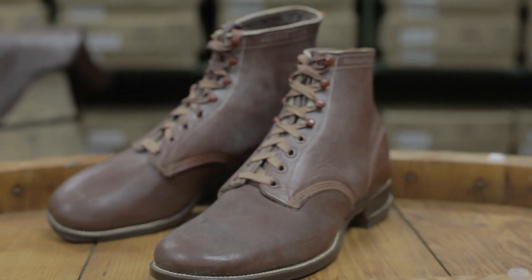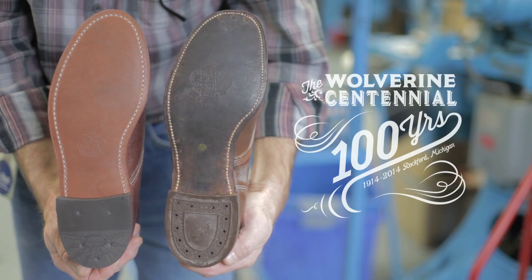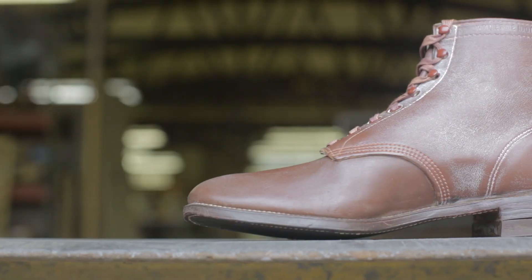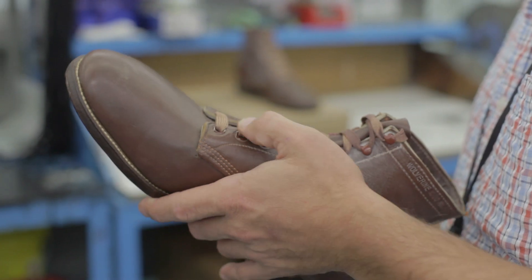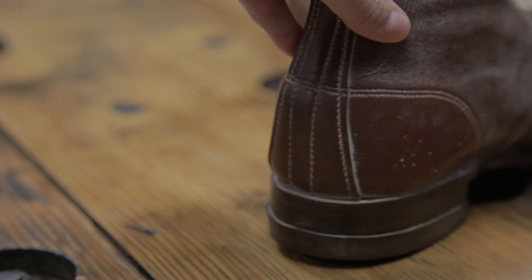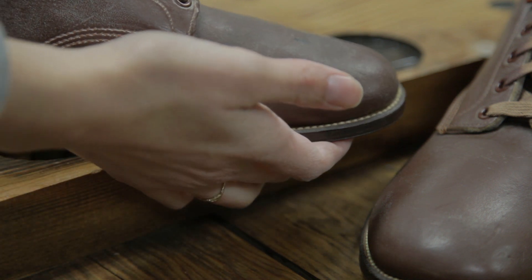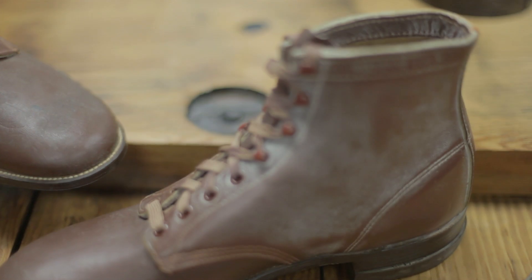1914 is the earliest date that we have on record for when we came up with the thousand-mile boot. That brings us to our hundred-year mark in 2014. Coming out with a centennial boot, to me it meant that we had to come up with something that was still considered a very original pattern and original process. We decided to just take what is arguably the most iconic style in the Wolverine library — the thousand-mile boot, the original.